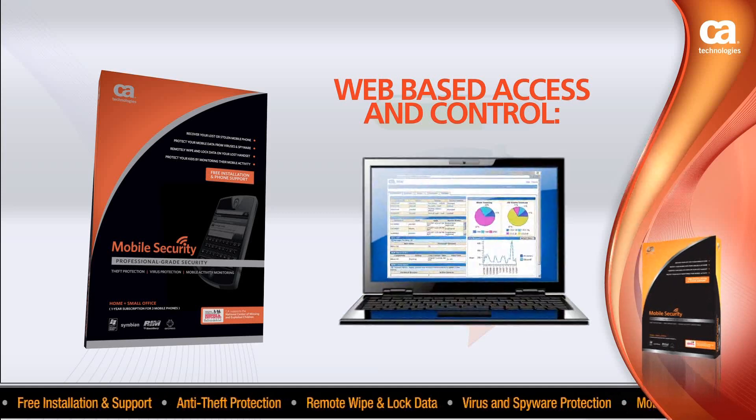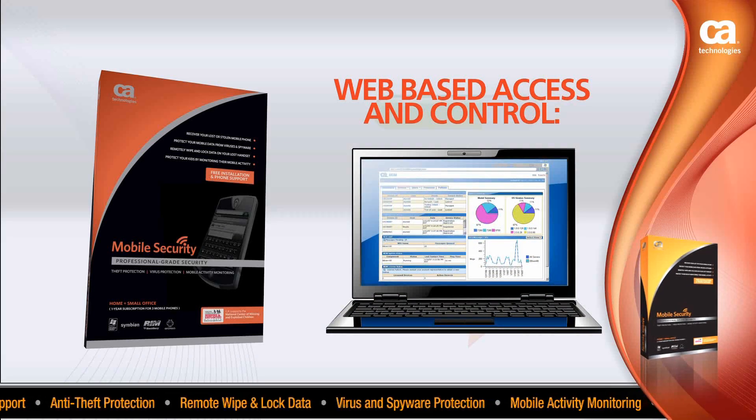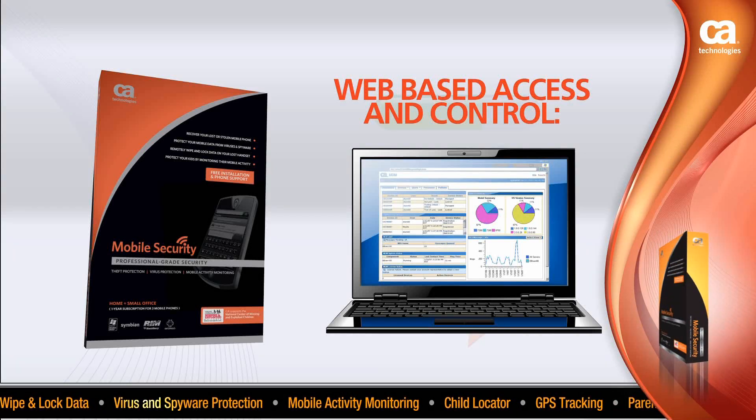Using your web console, view where the device is and has been, view call and message logs, and view the pictures that have been sent and received from the device. You can also access your backup and restore capabilities from this console.